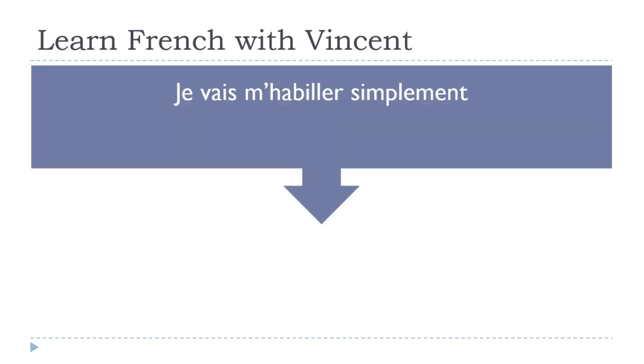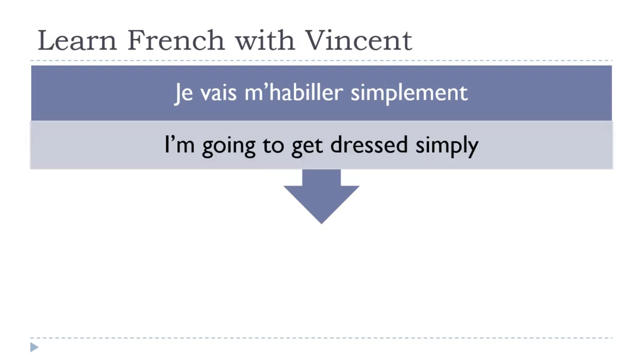Let's see how it goes with a reflexive verb in the futur proche. Je vais m'habiller simplement — 'I am going to get dressed simply.' We keep the use of aller: je vais. Because s'habiller is a reflexive verb we need to keep the me, but because the next sound is a vowel, we use an apostrophe: m'habiller.